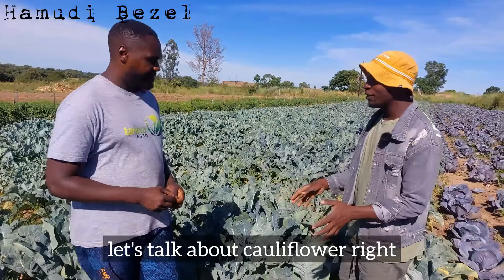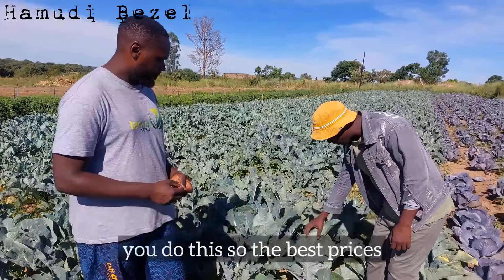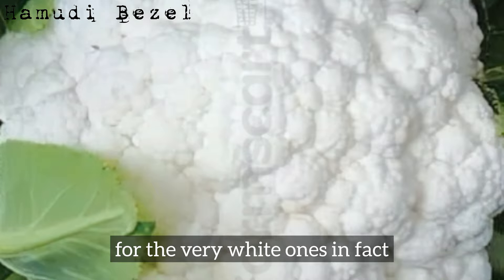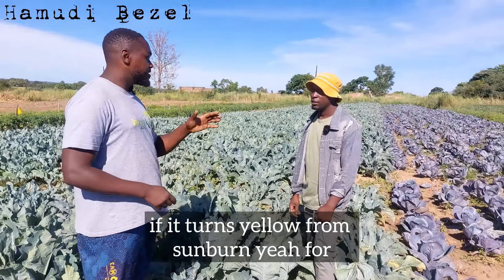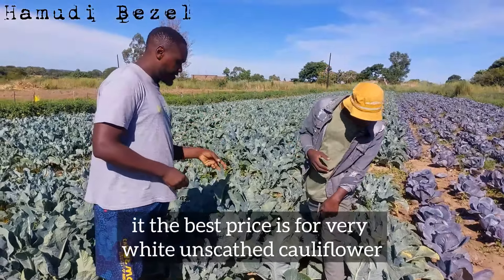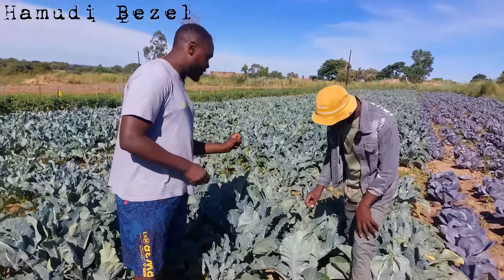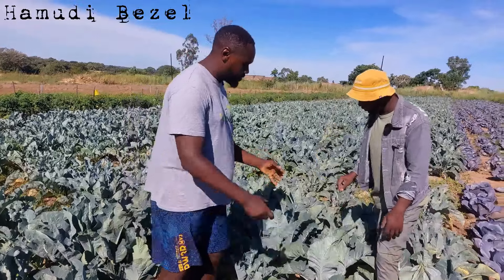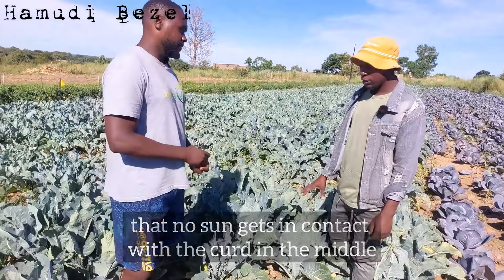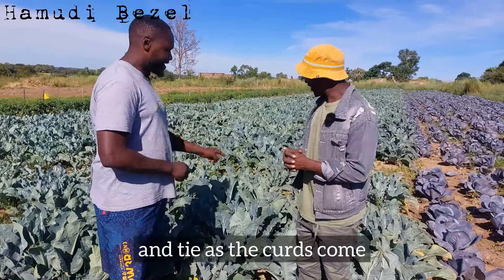I see you've tied this cauliflower plant — why do you do this? The best prices you get on your cauliflower curds are for the very white ones. If it turns yellow from sunburn, most distributors will actually reject it. The best price is for very white, unscathed cauliflower. So the best way to achieve that is to make sure when the curds start coming along, you close them up so that no sun gets in contact with the curd in the middle. You have to tie every single plant — we follow up and tie as the curds come.